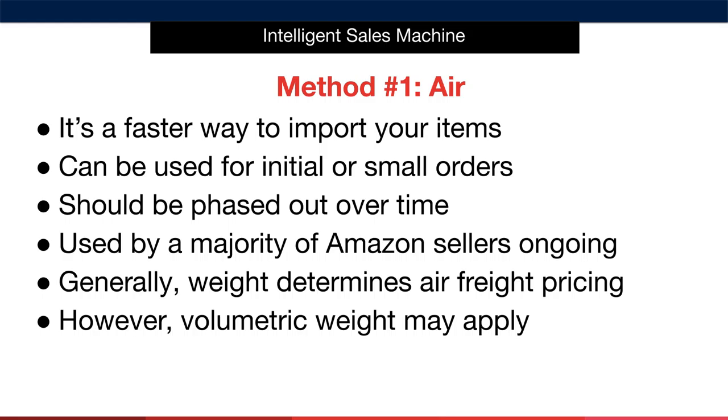The thing about air freight is that it should be phased out over time — it's not your ultimate method of shipping your items, because it's the most expensive way to ship anything. Air freight is used by the majority of Amazon sellers as their only way of shipping. Their entire product empire is based on the fact that they must be able to express ship or they can't do the item. I want to repeat just how good this is for us.